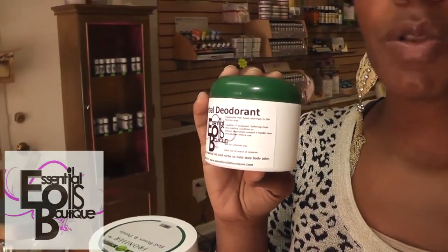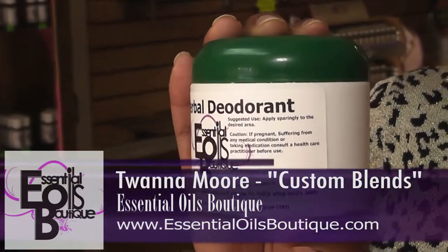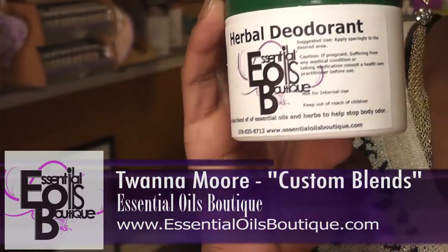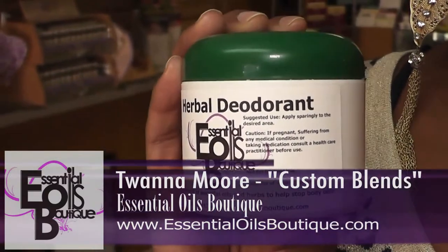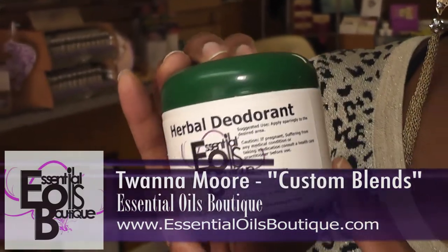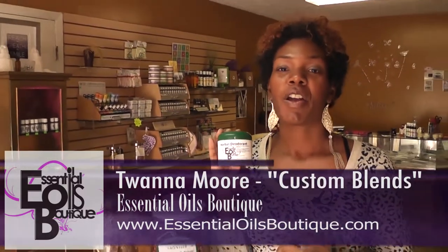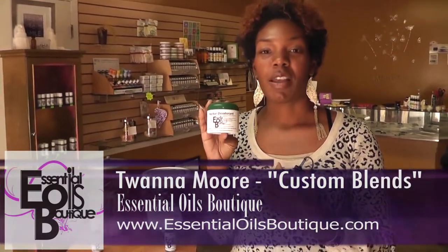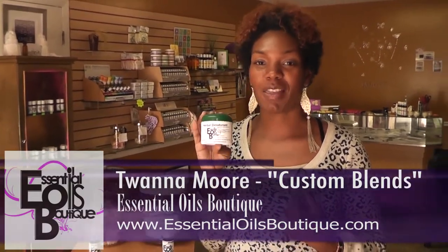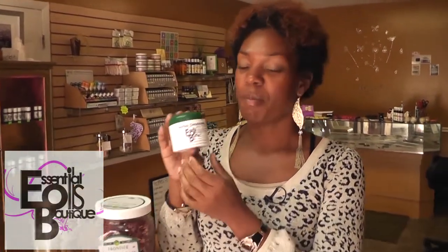We all use antiperspirants to help relieve sweat and body odor, but sometimes antiperspirants block your pores, meaning the sweat is not able to be released. With the Herbal Deodorant, you are going to be protected from body odor; however, your body is not going to stop functioning normally. It's going to allow you to release sweat, but it will help with the body odor.